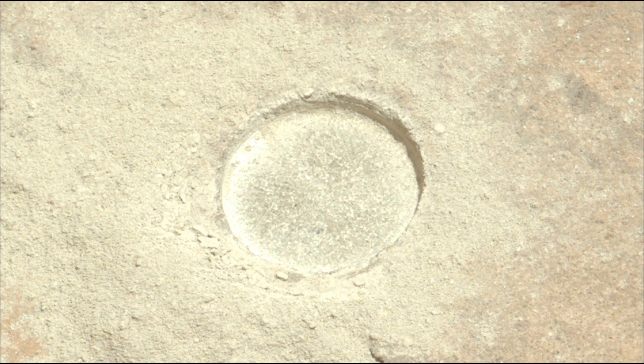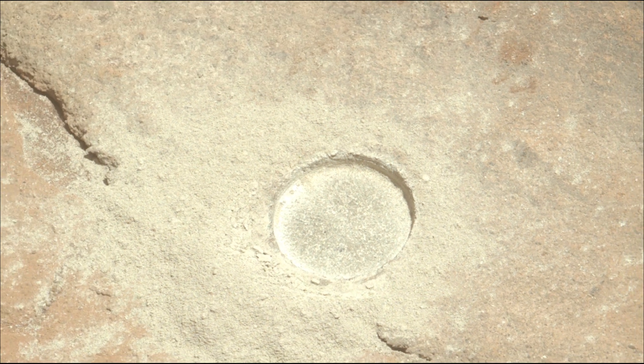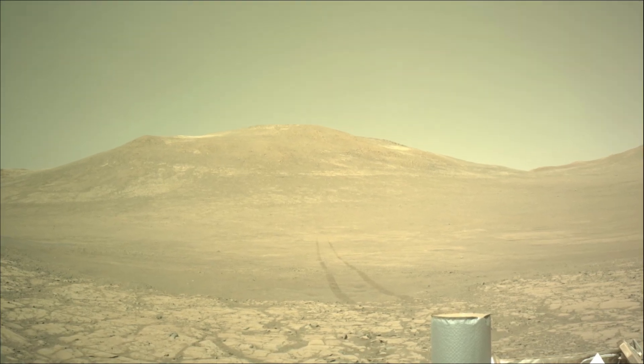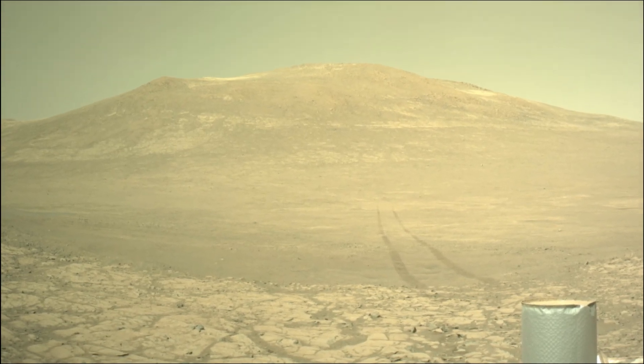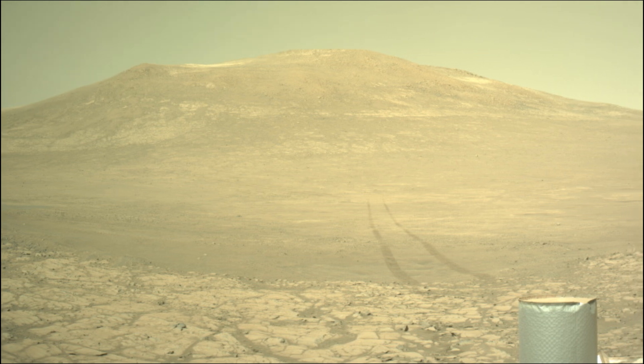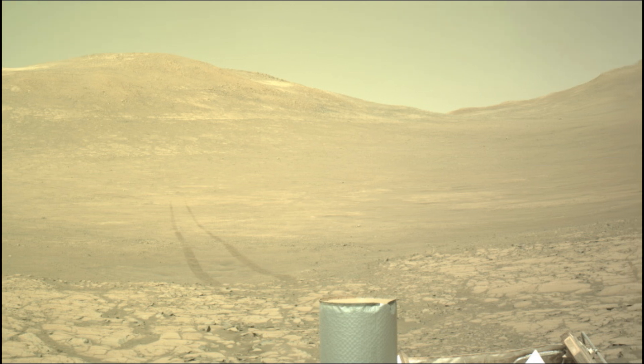The Mars 2020 Perseverance mission is part of NASA's Moon to Mars exploration approach, which includes the Artemis missions to the Moon that will help prepare for human exploration of the red planet. NASA's Jet Propulsion Laboratory, which is managed for the agency by Caltech in Pasadena, California, built and manages operations of the Mars Perseverance rover.